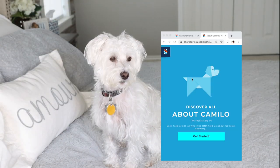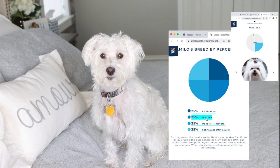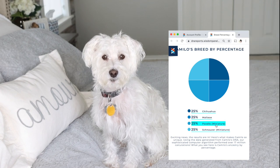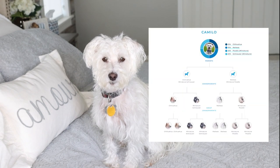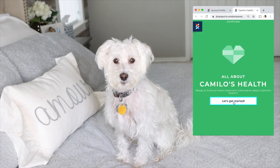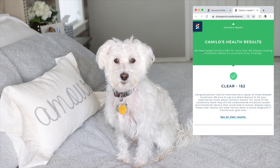Camilo's results are — drumroll — 25% Chihuahua, 25% Maltese, 25% Poodle, and 25% Schnauzer. This is Camilo's family tree. Camilo's health results were also clear — he inherited 0 copies of these disease mutations.